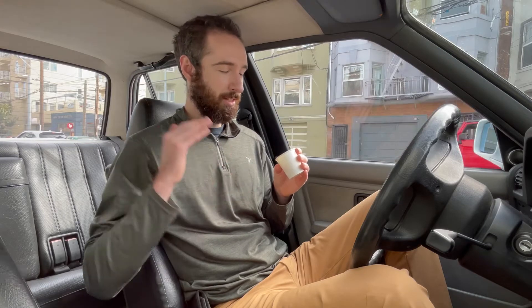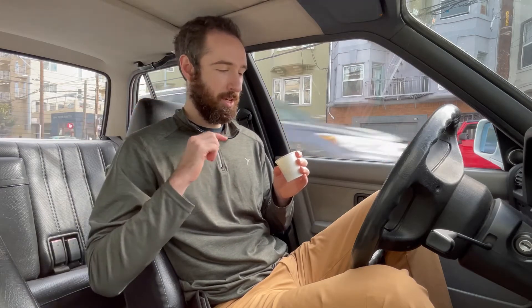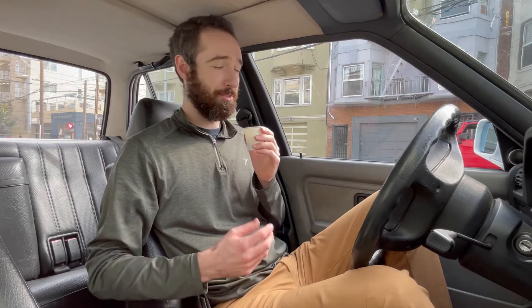It's noticeably sweet up front, which is super unique. Usually there's an acidity up front that fades into sweetness — this is sweet right away, but it still has that tart, bright acidity. Crisp. It's very sweet.